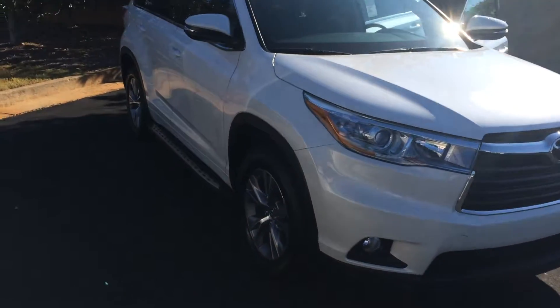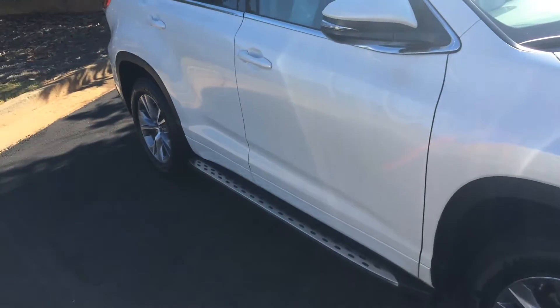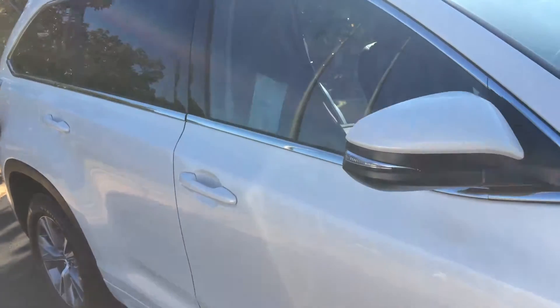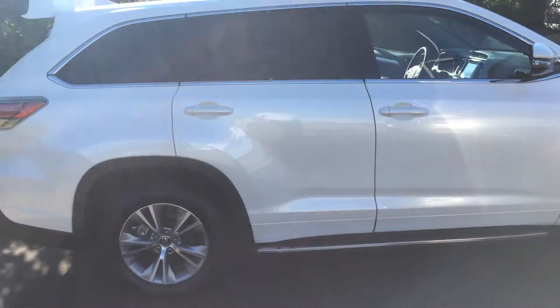It does have fog lamps, nice alloy wheels, Michelin tires — and don't forget we offer tires for life here at LaGrange Toyota. Running boards, color-keyed powered and heated side view mirrors with integrated turn signal. Here's kind of the side profile.